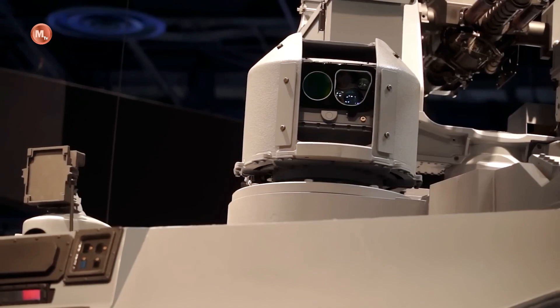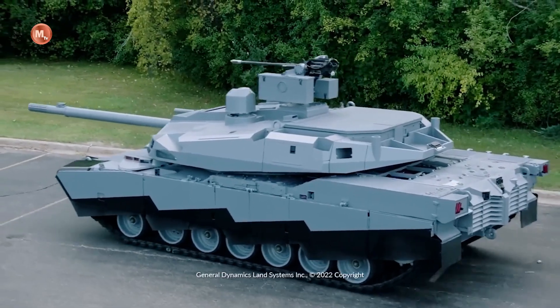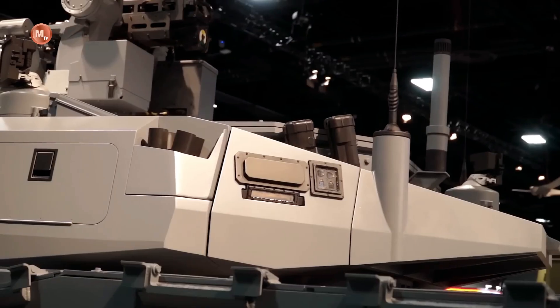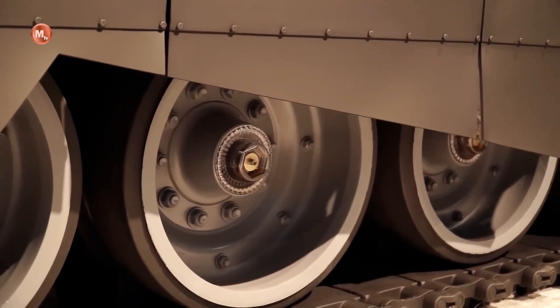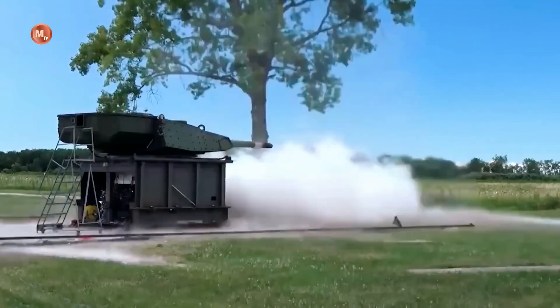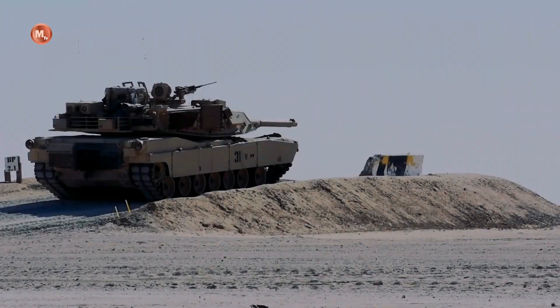Abrams X is also equipped with a more up-to-date communication and sensor system. This allows the tank to integrate itself with other defense and surveillance systems, strengthening its tactical capabilities and coordination with other units on the battlefield. Better sensor capabilities also allow Abrams X to detect threats more accurately, so it can respond quickly and effectively.